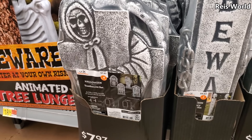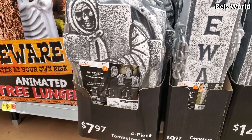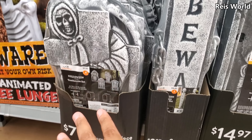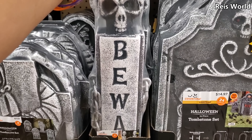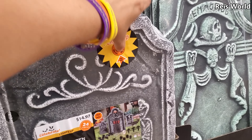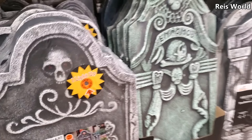They have the tombstones — you get four for $8. Now in Five Below you get three for five. And you get two here. We have 'Beware' — this one's gonna light up for $15, the eyes are gonna light up. Oh, that one's new.